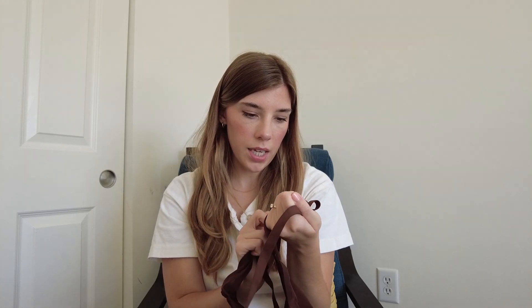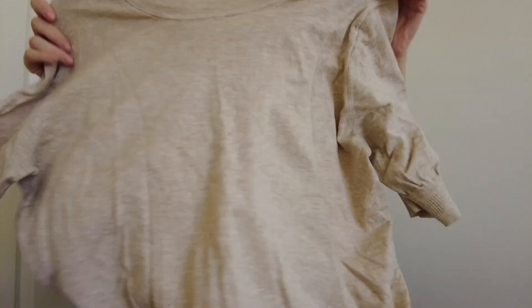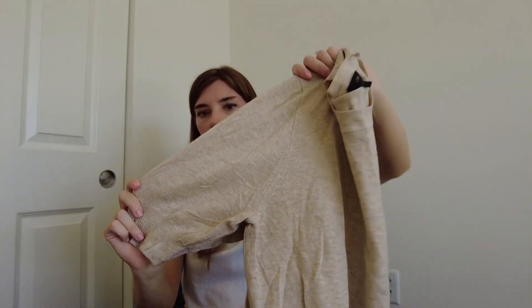A couple more items in this bag: there's a bra from the brand Cuup — that's C-U-U-P — in the balconette style, size 32E, in a really pretty sheer brown color. Then there's a J.Crew extra large short-sleeve sweater that is super soft — it's lyocell, acrylic, polyamide, and a bit of silk — in a nice beige color with a little puff sleeve. A good transitional piece for fall.